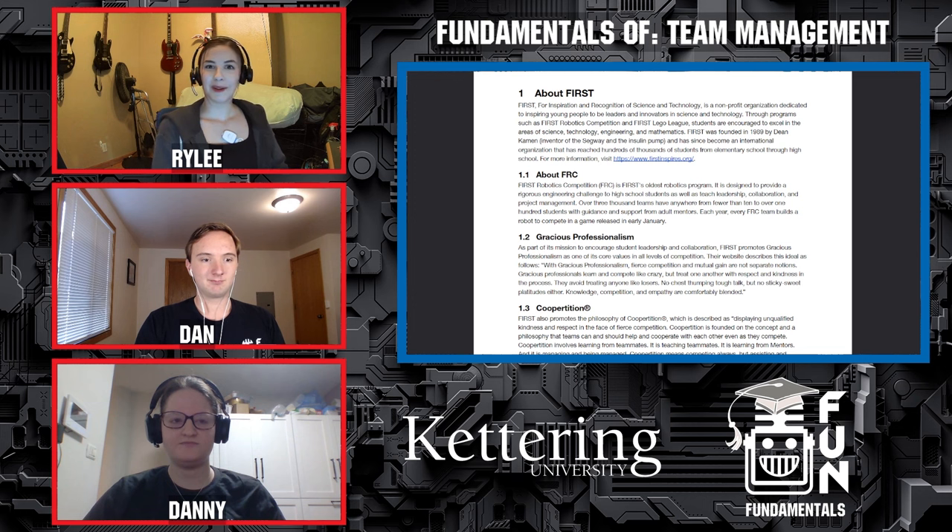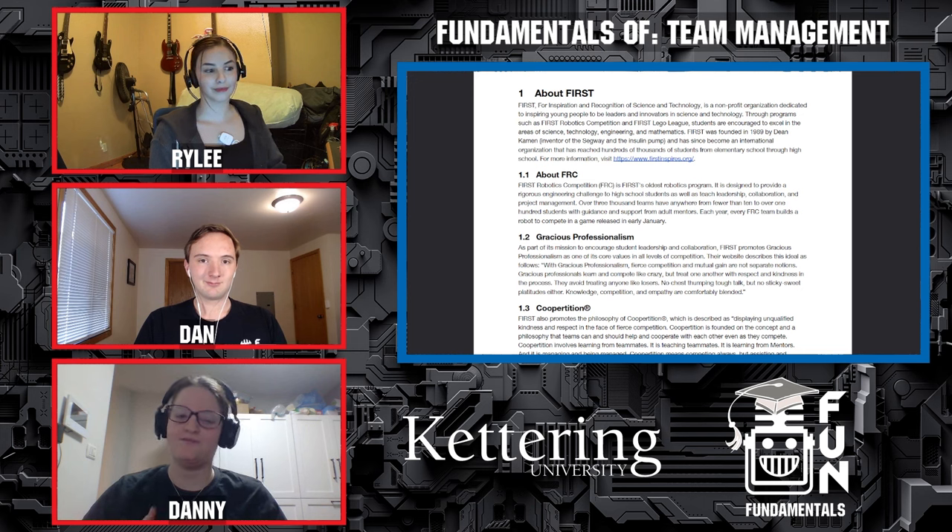Hi everybody, I'm your host Riley. I'm a FIRST Alumni volunteer and head coach of FRC 3481, as well as FTC 408, 4602, and 6976. I'm Dan — I've been involved with FRC since 2015 and I'm currently a mentor of Team 93 New Apple Corps. Hi, I'm Danny. I'm currently a mentor of Team 7112 Evergreen. I'm an alumni and volunteer, and I've been involved in FRC since 2013.